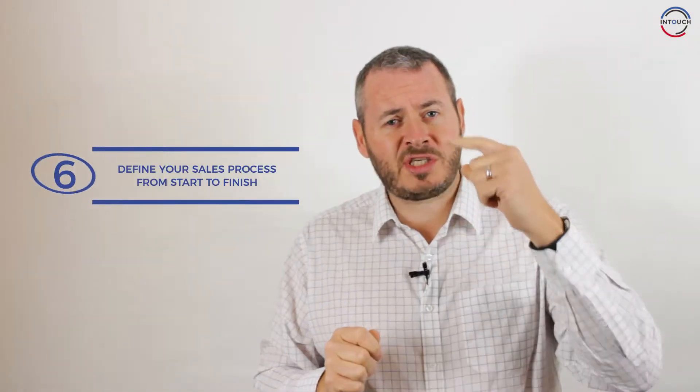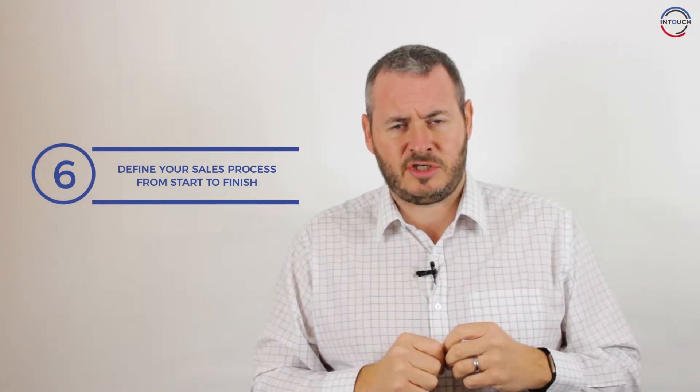Point number six: define your sales process from start to finish. Most businesses make the mistake of trying to close business too early, and most prospects need to go on a step-by-step journey with you and your company before they become a customer. You need to define what those steps are and be clear about what each one looks like, so that you can identify how many prospects you're moving through each individual stage.